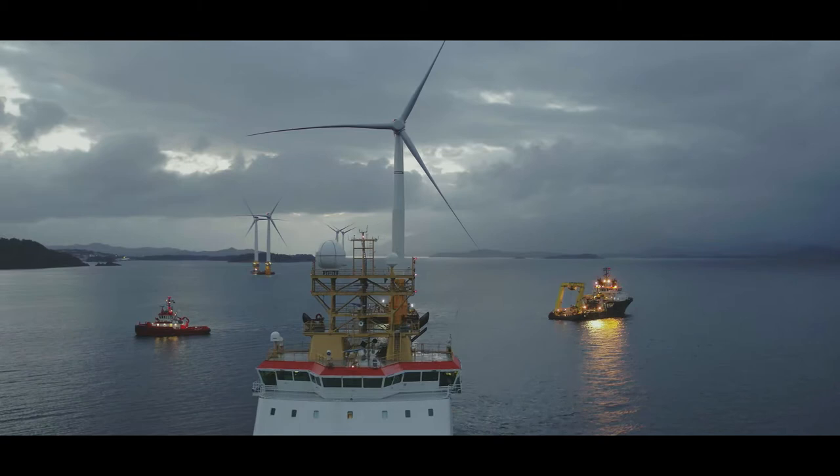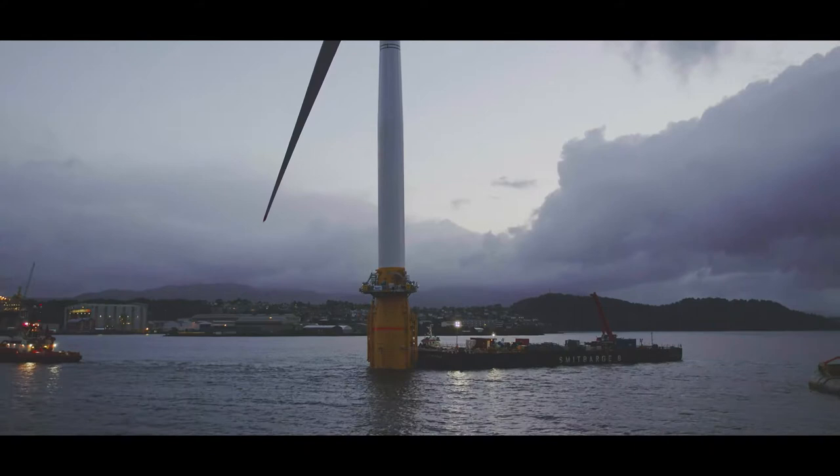Hywind in Scotland is a world's first, which is really exciting for us. It's the world's first commercial floating wind farm. It gives 20,000 homes in the UK clean electricity, and we see that the UK has a growth market for us in offshore wind.